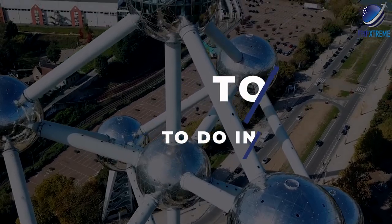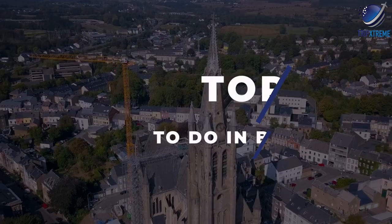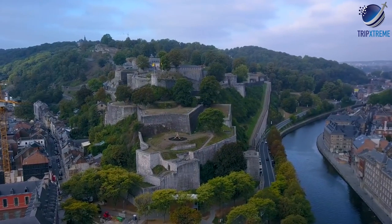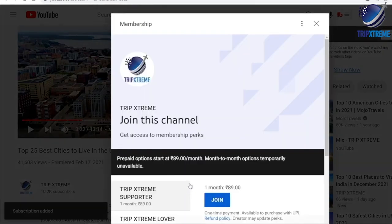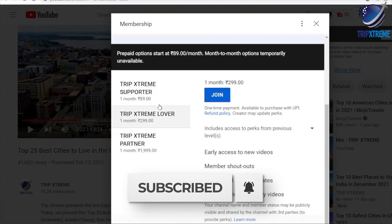In this video, we're going to be taking a look at the top 10 rated attractions and things to do in Brussels. Make sure to subscribe to our YouTube channel for more awesome travel guides, and hit the notification bell so that you know when we publish a new video.